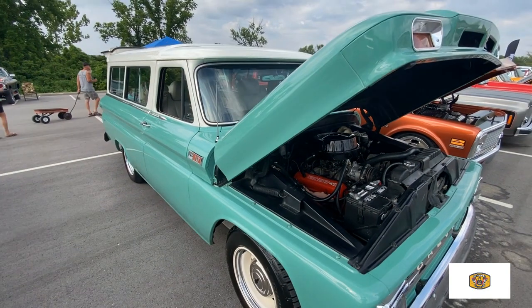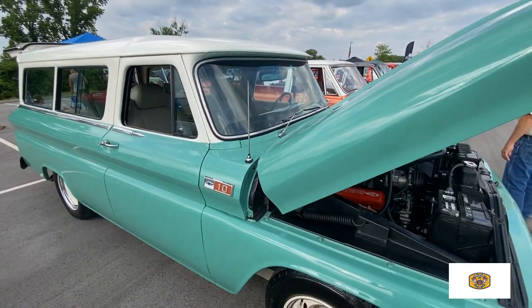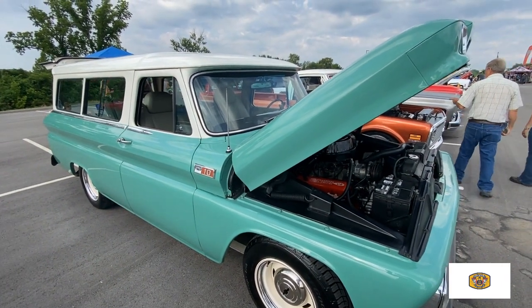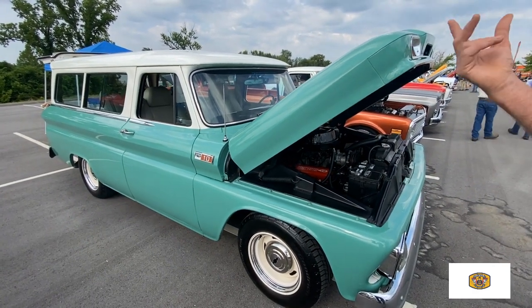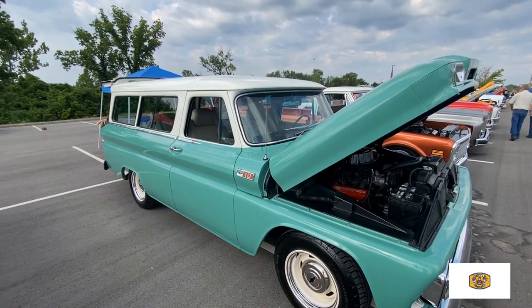We drove in the rain all the way up here yesterday. I've got a '61 C10 I'm redoing right now. How are the wipers in the rain? Do they hold tight to the glass? Mine don't either — they just barely move. But they do work. Rain-X does a wonderful job.